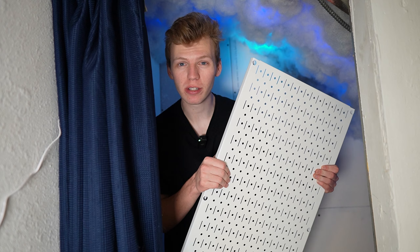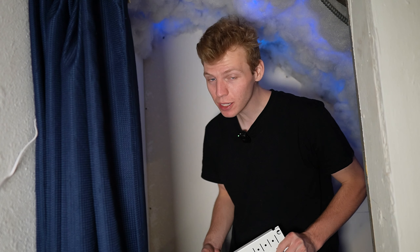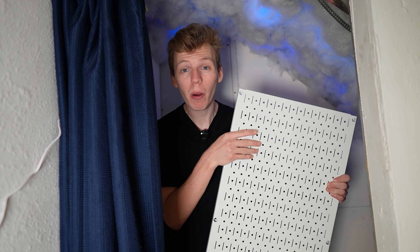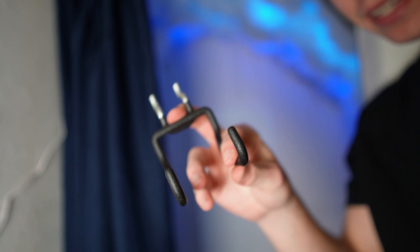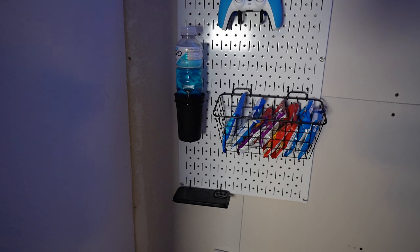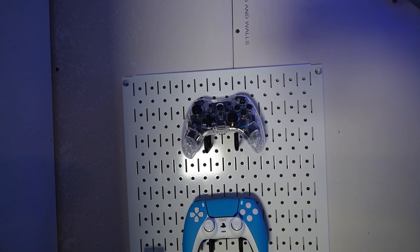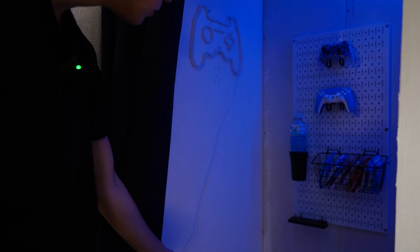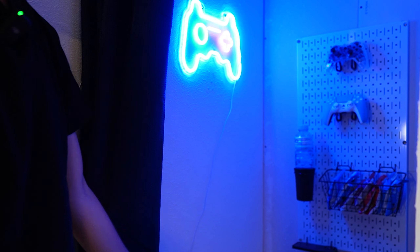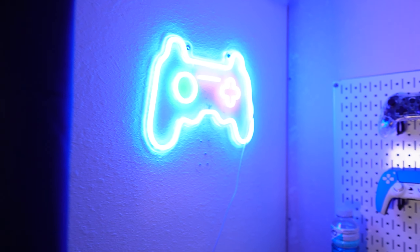Next up is the wall accessories. I can't put my bean bag in yet because it takes up too much room, so I got this board thing for my wall — I'm gonna be able to hang up my controllers and even some drinks and snacks. I'll hang up some of my controllers — Switch controller, PS5 controller, drinks, snacks, and a phone holder. I did get one more thing for the wall too, and that definitely adds the perfect touch I needed for this space.